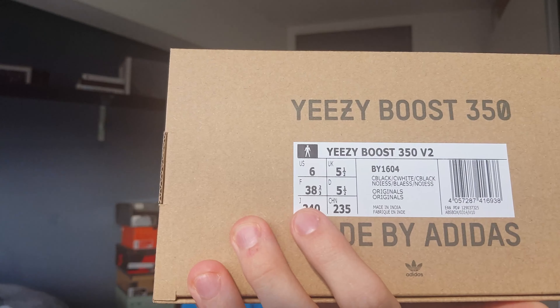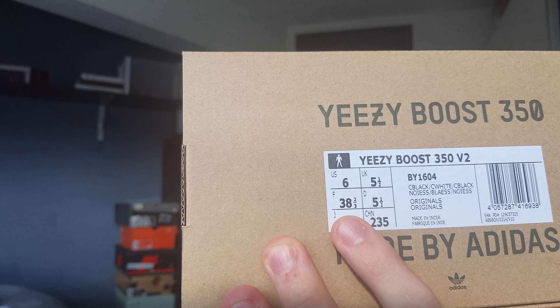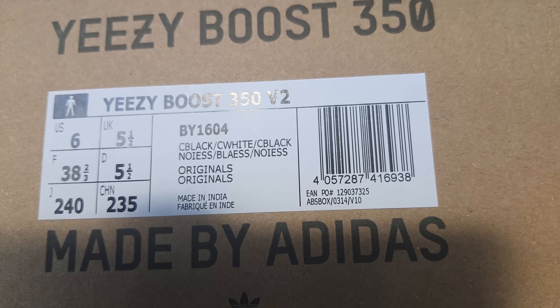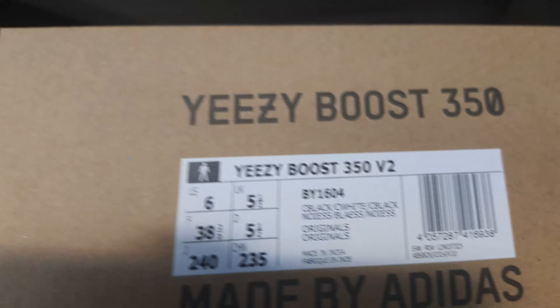Hello everyone, welcome to this brand new video. Today I've got several unboxings — one Nike, of course, because I always have new Nikes, and one pair of Yeezy. So let's get into the video and let's first unbox the Yeezy.